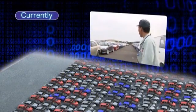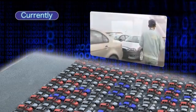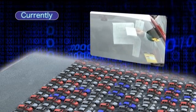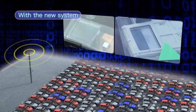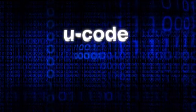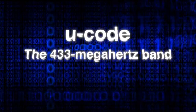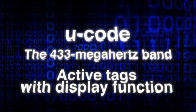This project is experimenting with ways to electronically verify finished vehicles and perform the task now done by manually re-sticking tickets. It is also developing technology to unify the management of these tasks. Currently, these tasks require great time and effort, as they must be carried out by hand. The important elements of the technology involved in this project are U-codes, the 433 MHz band, and active tags with display functions.